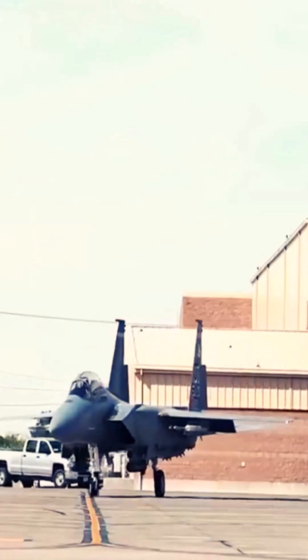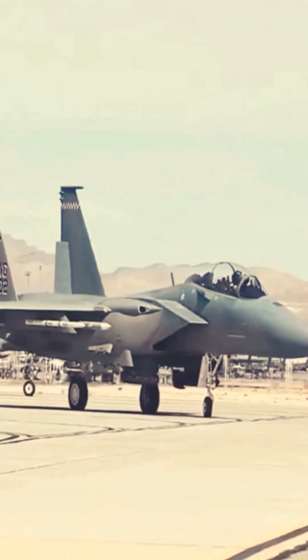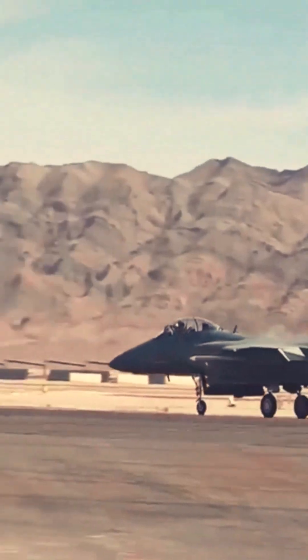The F-15EX is a powerful fighter jet. It is powered by two F-110 GE-129 engines, each generating a thrust of 29,000 pounds. The aircraft can fly at a speed of Mach 2.5, which makes it the world's fastest fighter jet.